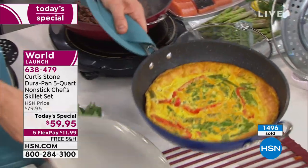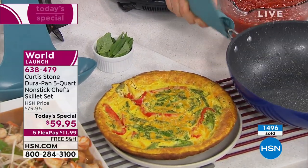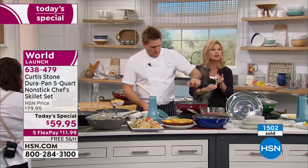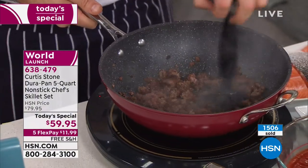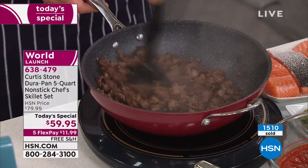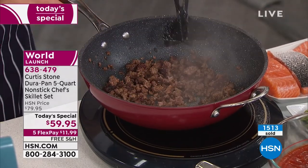We do have a bit of a hold going on right now. Please go to hsn.com to place your order before you miss out on your color, because we are very busy. Everything is on five interest-free credit card payments. This is a world launch of a pan no one has ever seen — the steamer insert is included, the fryer insert is included. You'll get it all today for under $12.